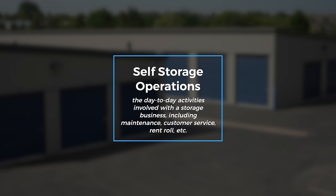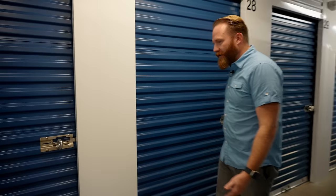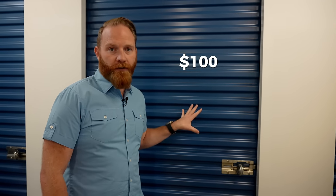The facility we purchased was run basically out of a notebook. They did have some software, but they weren't running it like a business — they optimized for less work, not for revenue. For example, you have different units in storage facilities. Units that all look the same can get different prices: somebody moved in at street rate, say $100, but someone else moved in two years ago paying $50 and that hasn't changed. That gap exists simply because owners didn't want to raise rates — and that's an easy gap to close.